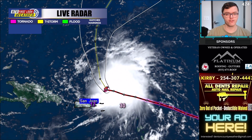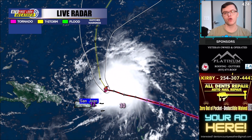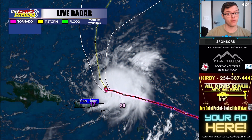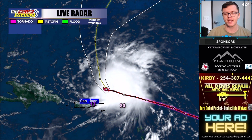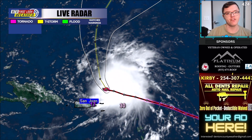Hey everybody, welcome back to another Max Velocity Weather Forecast. Today we're going over the tropics. We have Hurricane Danielle and Tropical Storm Earl, which is forecasted to now become our first major hurricane of the 2022 Atlantic Hurricane season. I'm going to give you the latest breakdown and everything that you need to know in this forecast.